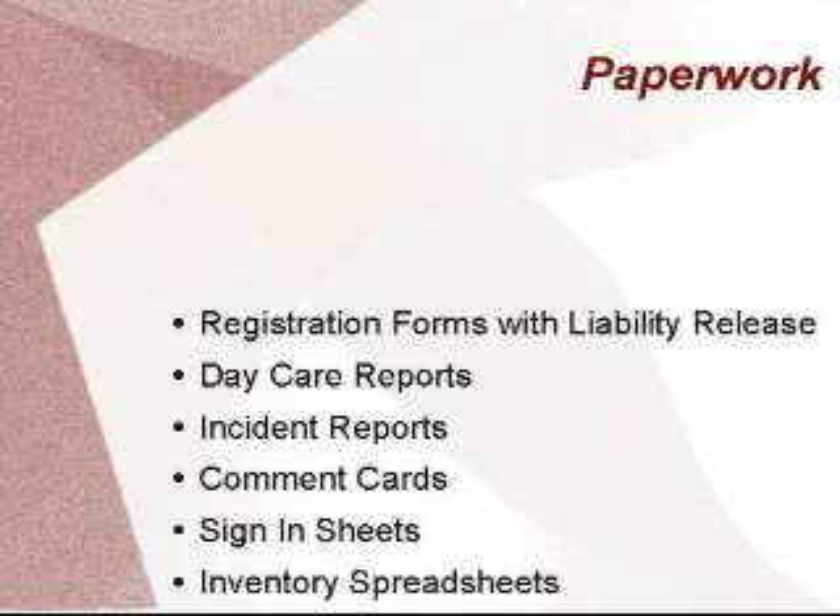Comment cards are helpful in two ways. One is letting the customer know that their feelings are welcome, and two is to give you an unbiased way to improve your business services.